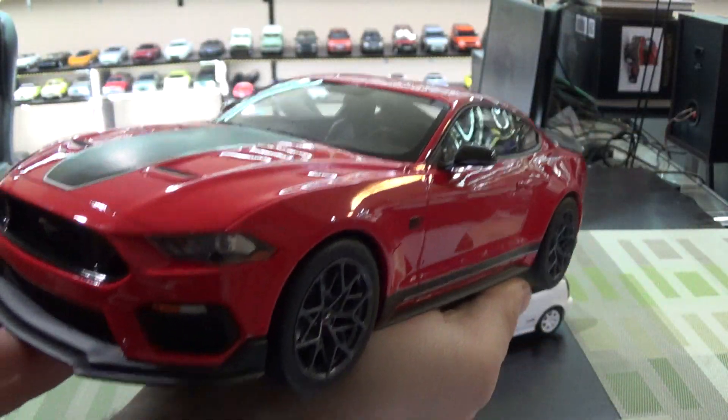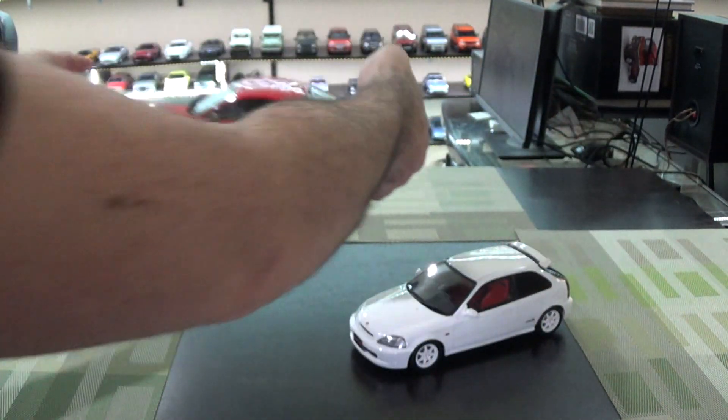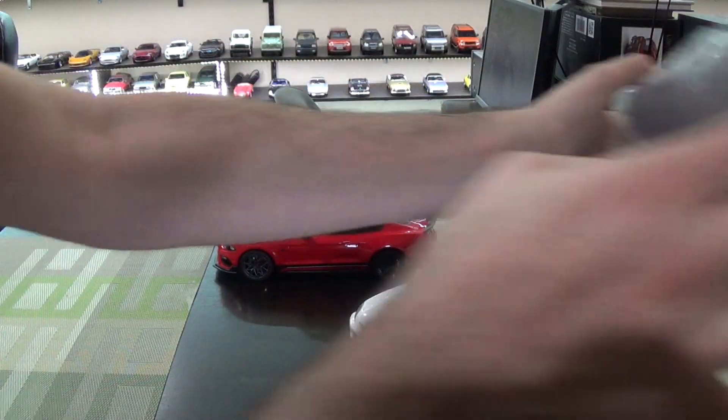Pretty neat piece. No one else is making this Mach 1, so here it is from GT Spirit. Packaging — nothing to write home about. Your typical black GT Spirit box with a little bit of a preview of what you're getting.